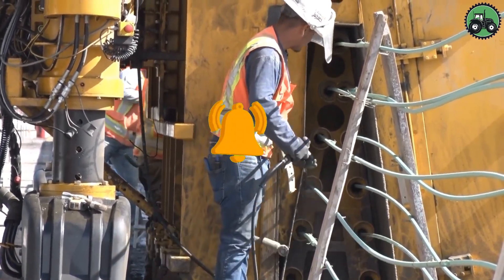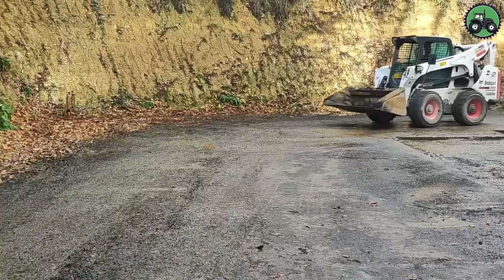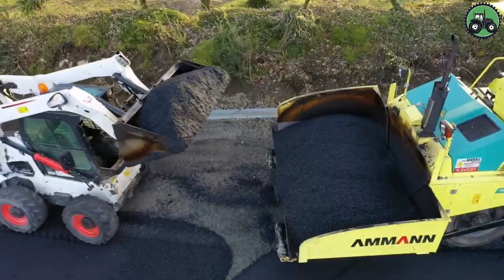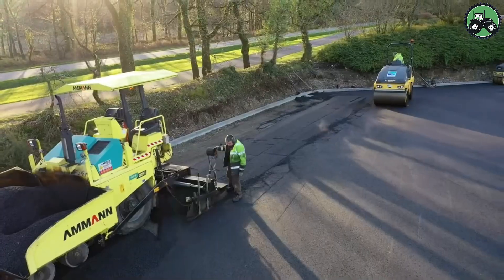Experience the world of asphalt laying with the help of equipment like Bobcat, Schaffer, and the Ammon AFW 350. This crucial process blends precision and efficiency to create smooth and durable road surfaces.